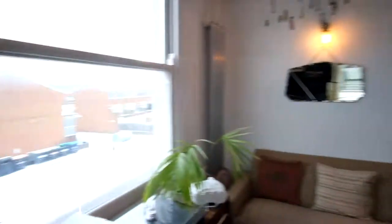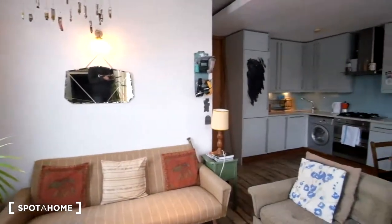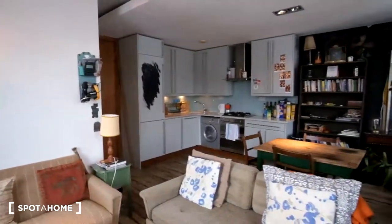Let's just have one last view from this angle. And that concludes it for this flat. If you want to know any more information, make sure to check out spotterhome.com. Bye-bye.